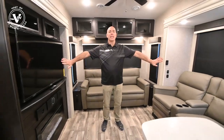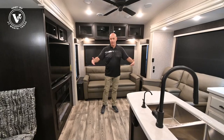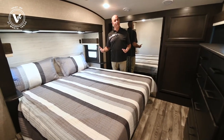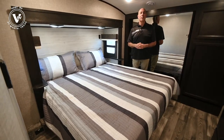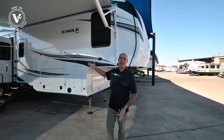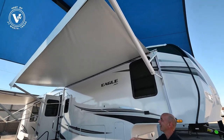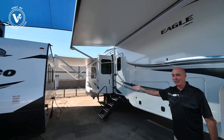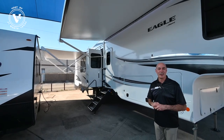Number one, we have opposing slides in the living room which creates a really spacious living area. Number two, we have a bedroom slide, something that you get in an Eagle but you won't get in an Eagle HT. And number three, last but not least, is all of this awning coverage on the patio side. We have 17 feet of awning here, 10 feet on the slide for a total of 27 feet of awning.